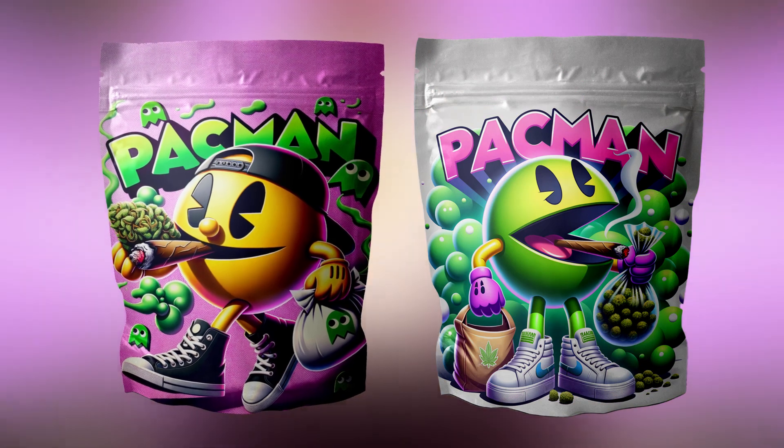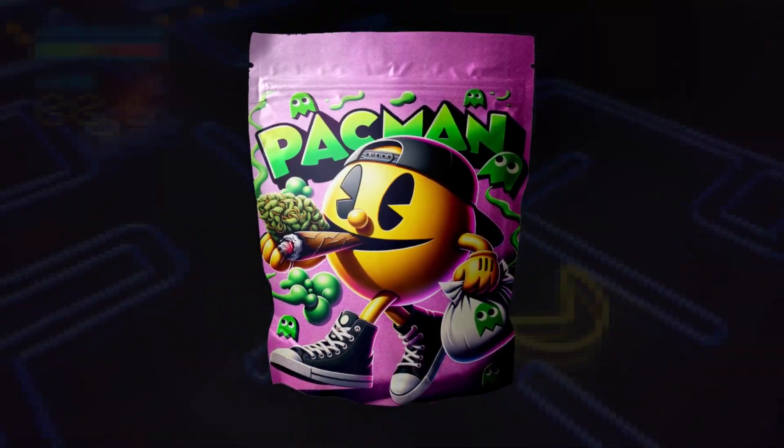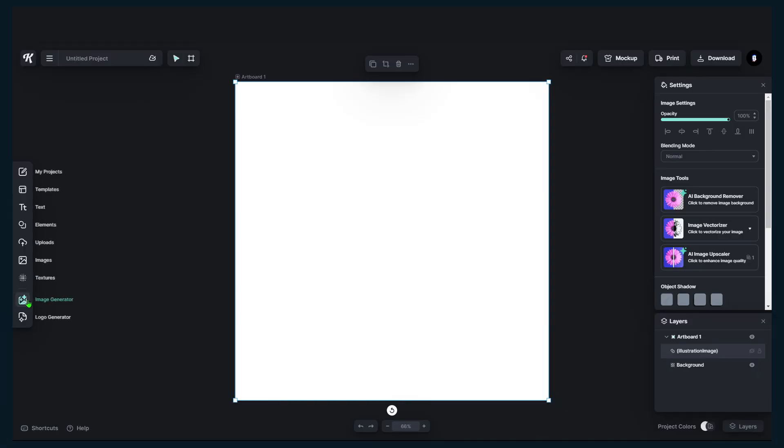My client hit me up after finding one of my Backwards videos I made many years ago. The goal of the project was to create a Kali Pac design — he essentially wanted a Kali Pac and the business is called Pac-Man. So I took this into AI.